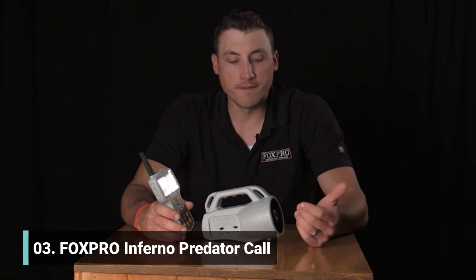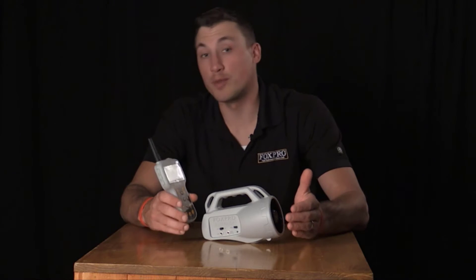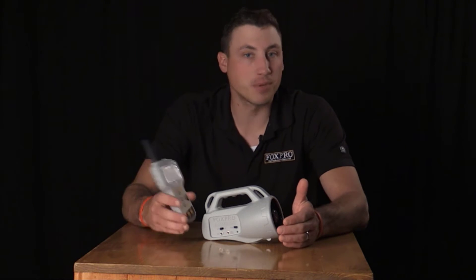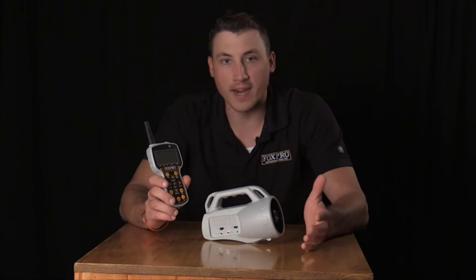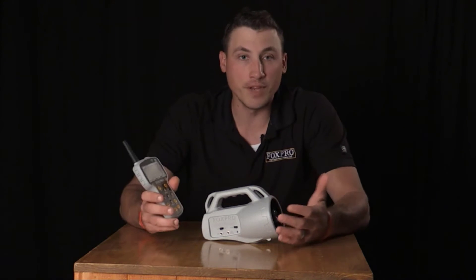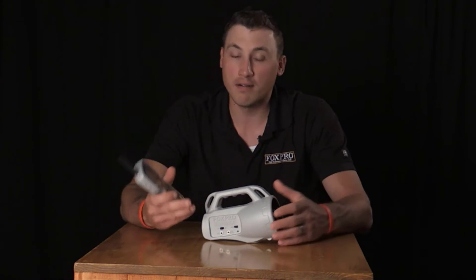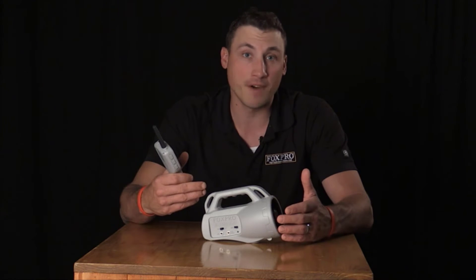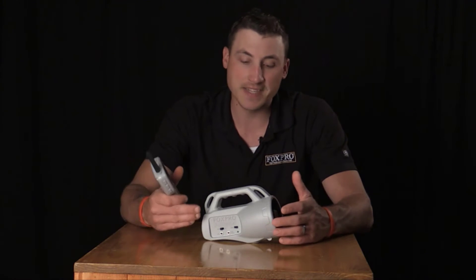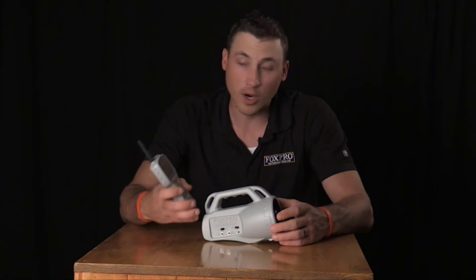The next unit is the FoxPro Inferno, the next step up from the Patriot at $199. It comes with more sounds — 75 sounds plus 100 free — and a larger remote control with a larger screen and more features. The Inferno still has the high-efficiency horn speaker, an external speaker jack for more volume, and is compatible with the Fox Jack 5 decoy via the Ox Jack connector.